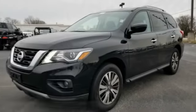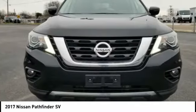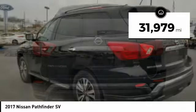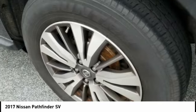Take a ride in the 2017 Pathfinder. The Pathfinder has a premium interior with three rows of seating for up to seven passengers, as well as versatile seating and cargo configurations. This SUV appeals to both truck lovers and car lovers. This vehicle has less than 35,000 miles. Here are some of this vehicle's great options.